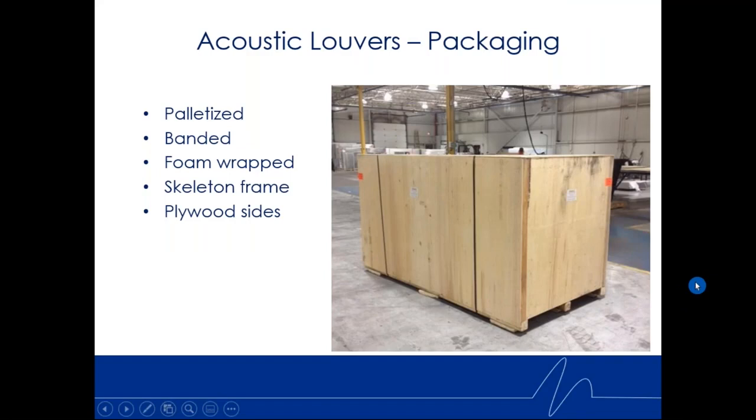Our acoustic louvers are very important to us because they're important to you. All acoustic louver jobs are palletized, banded, and foam-wrapped — because they're almost always powder coated, probably 99.9% of the time. A skeleton frame is built with plywood sides, allowing us to ship anywhere in the country and worldwide, since we supply acoustic louvers globally. We take a lot of pride in getting you the product you need, when you need it, in one piece, able to withstand freight and rough handling.